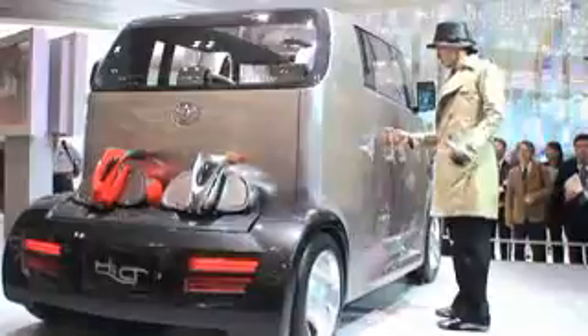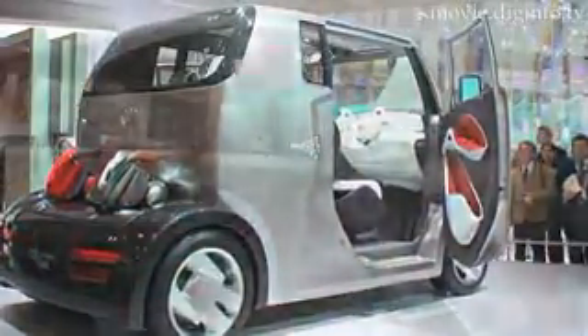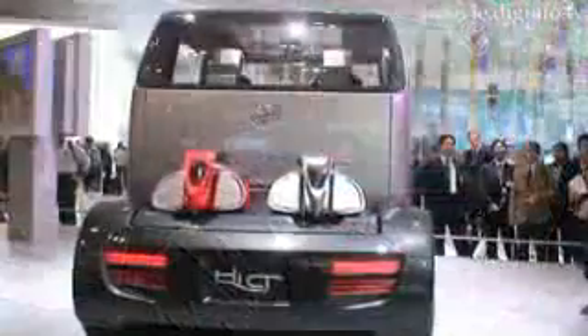Featuring Toyota's plug-in hybrid technology, the Toyota Hi-CT concept, designed with the youth market and young families living in busy urban centers in mind, aims to break the conventional boundaries of an urban vehicle, with unusual dimensions and a look unconstrained by conventional vehicle size, yet still seating four passengers.